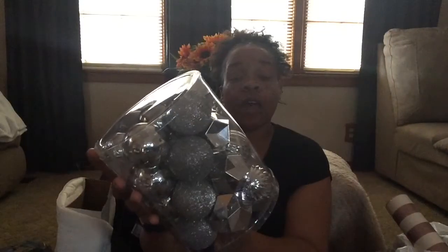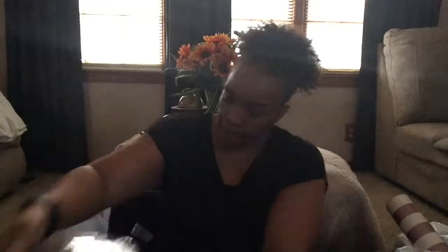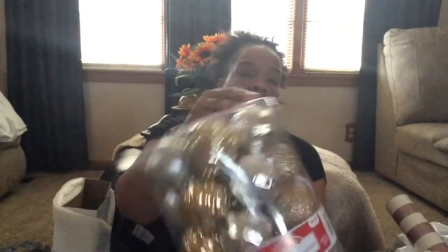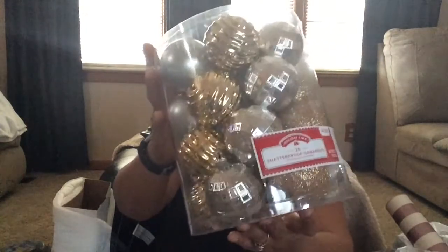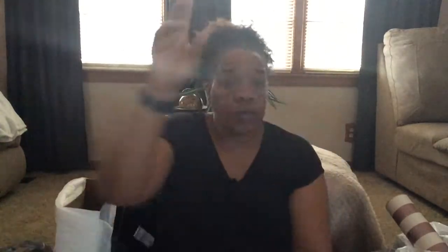I've gotten some silver bulbs. They were half off of $4.98. So I got silver and I got the gold. These were $2.74. I'm changing my colors on my tree next year to silver, gold, blush, rose gold, different colors like that.